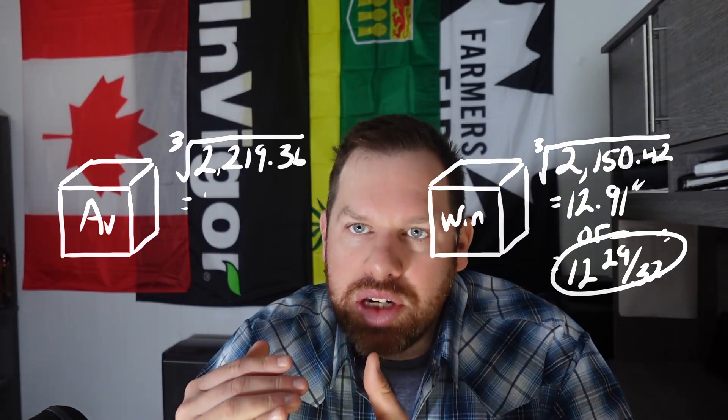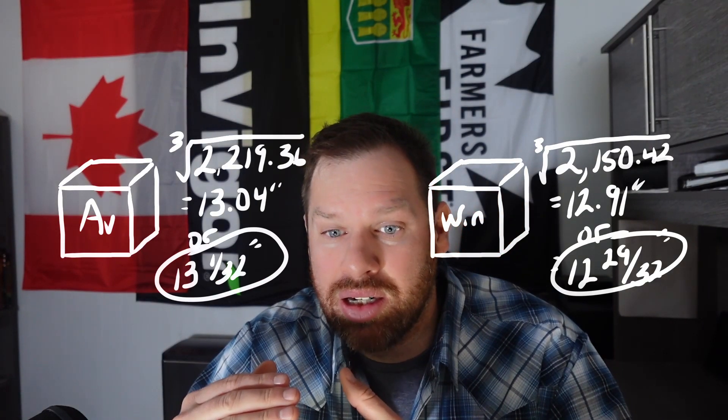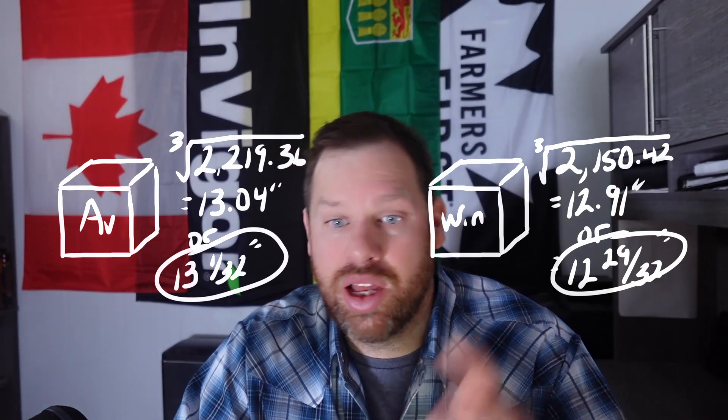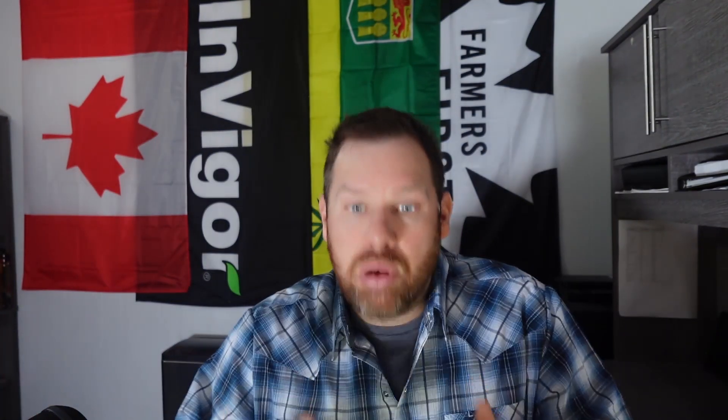I always find it hard to visualize things in circles, so here it is in cube form. For a Winchester bushel you need 12.91 inches per side — roughly 12 and 29/30 seconds of an inch. For the Avery bushel you need 13.04 inches per side, or 13 and 1/32 inches. So we've established that a Winchester bushel is not the same as an Avery bushel. But after that, a bushel is a bushel is a bushel — right? Let's say I have eight US dry gallons of grain. That's got to be a Winchester bushel — right? It could be, but not likely. I'll show you why.